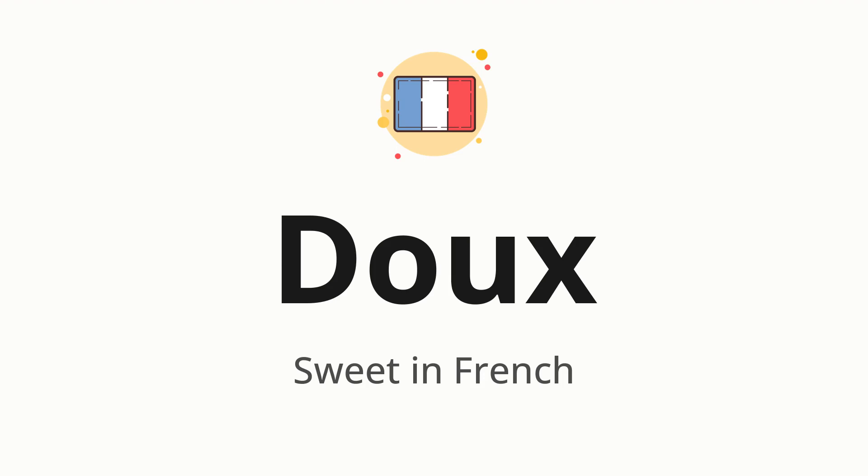One more time: Doux. Now let's split the word into syllables, and then pronounce each syllable one by one: Doux.